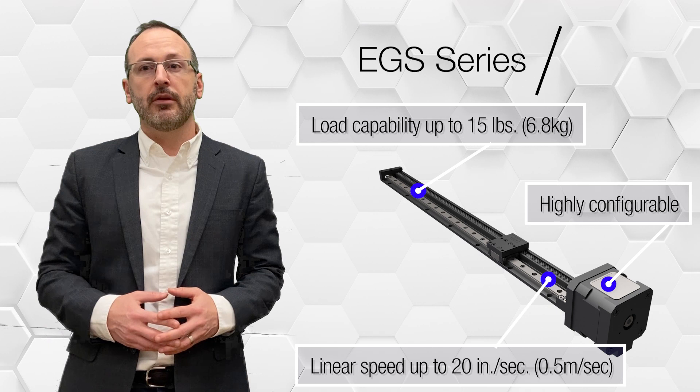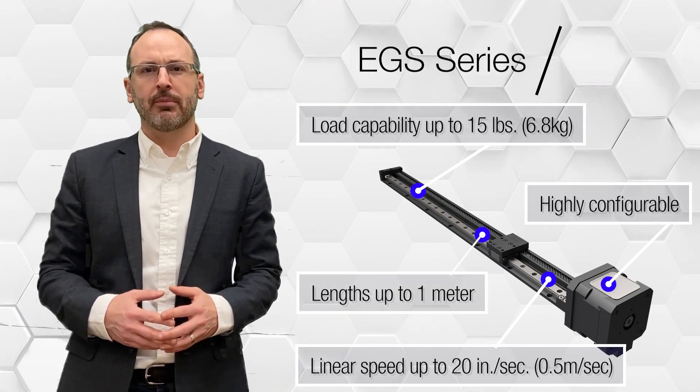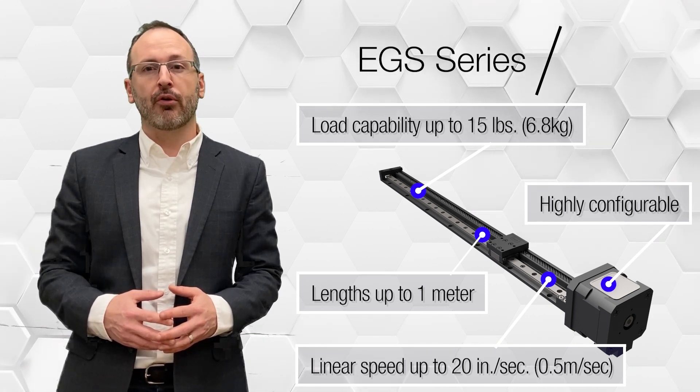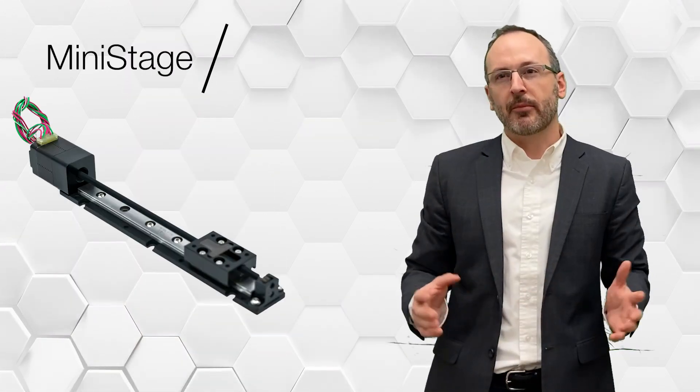Highly configurable and with lengths up to one meter, the EGS is ideal for customers looking to replace belt drive solutions with a precise, fast, and low profile solution while reducing maintenance and design complexity of the belt.